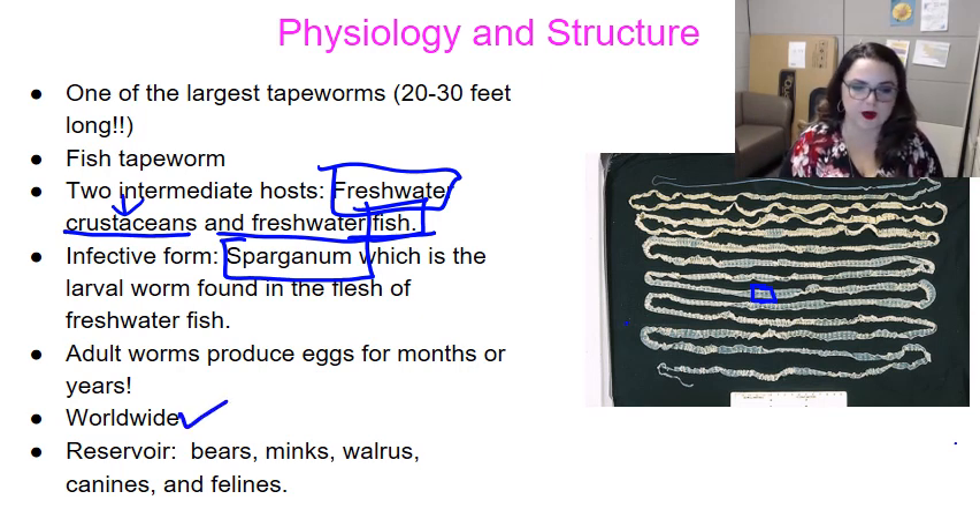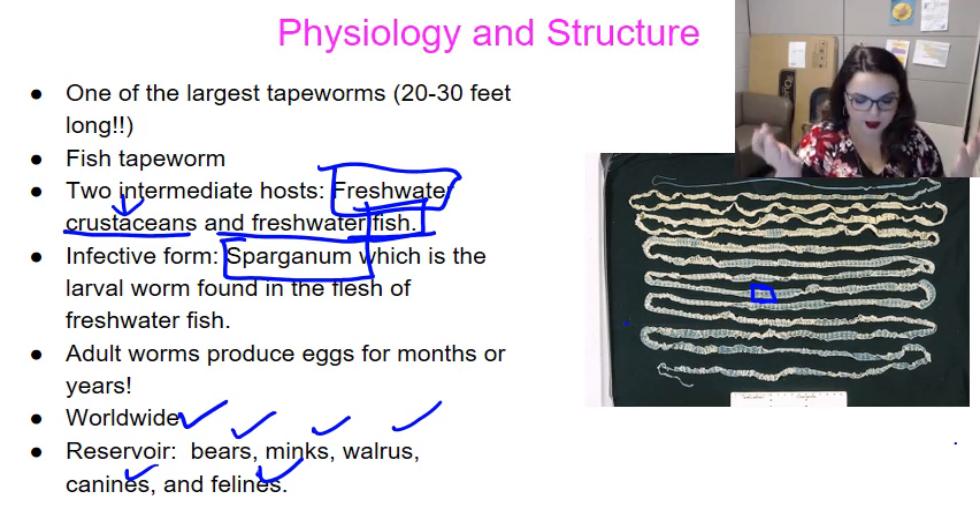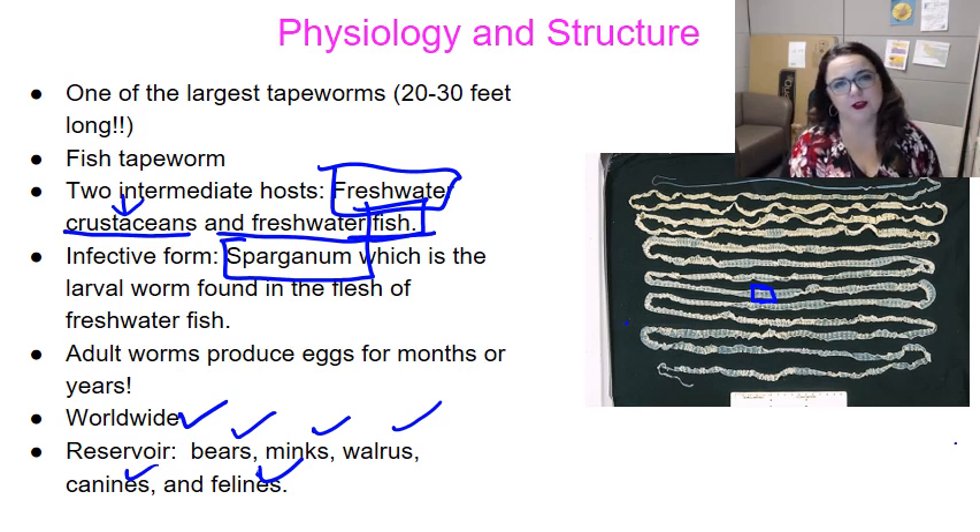We see this one worldwide, and fish aren't the only source — there's actually a reservoir in many different animals, all of which eat fish: bears, minks, walruses, canines, felines. Any creature that eats fish, including us, could potentially have this tapeworm. That means anyone who hunts and eats the meat of these animals is also opening themselves up to infection.